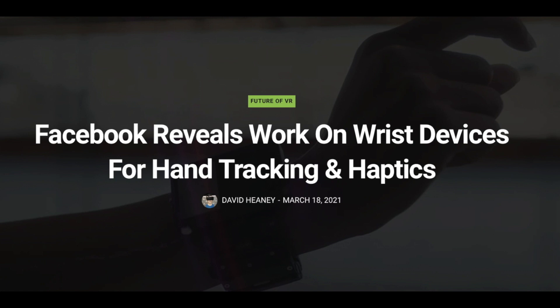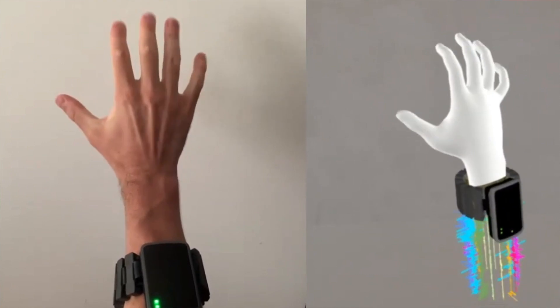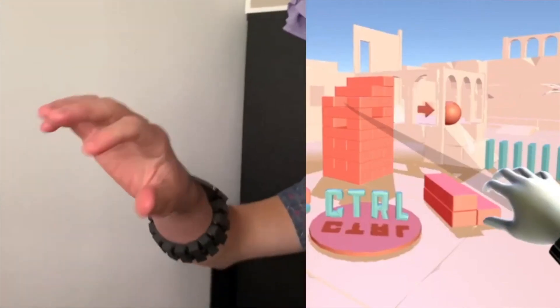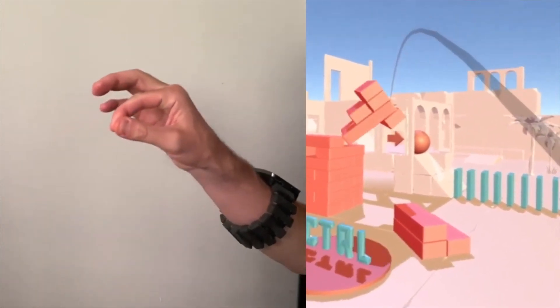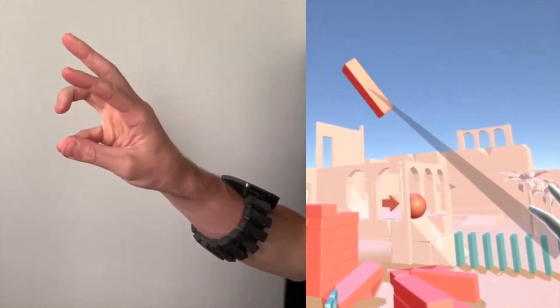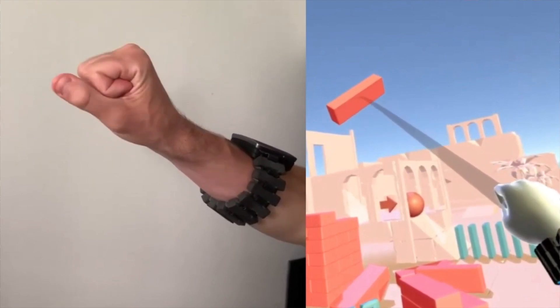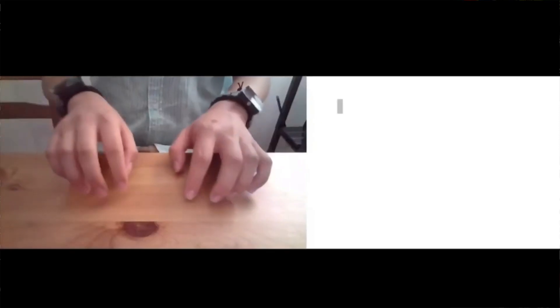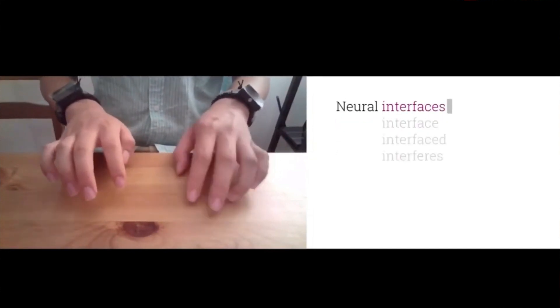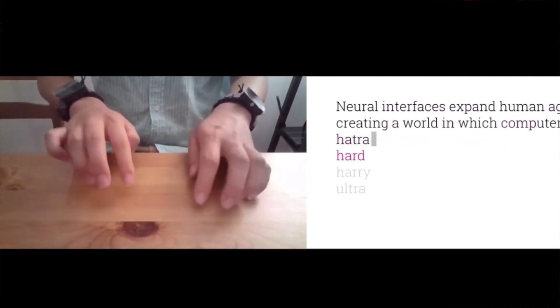Facebook revealed their work on wrist devices — a smartwatch-like product they've been teasing for a while. The idea goes beyond just input: right now Quest 2 cameras can track hands in VR, but if you put your hands together or behind your back, tracking is lost. With wrist devices, fingers could be precisely tracked no matter the position — behind your back, occluded with each other — and the input would always be fed to the headset, removing the need for external cameras.